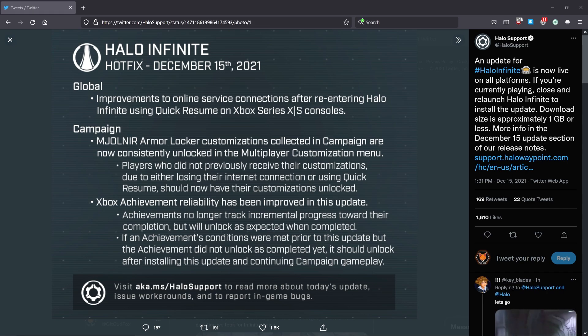Xbox achievement reliability has been improved in this update. Achievements no longer track incremental progress towards their completion, but will unlock as expected when completed. If an achievement's conditions were met prior to this update but the achievement did not unlock, it should unlock after installing this update and continuing campaign gameplay.